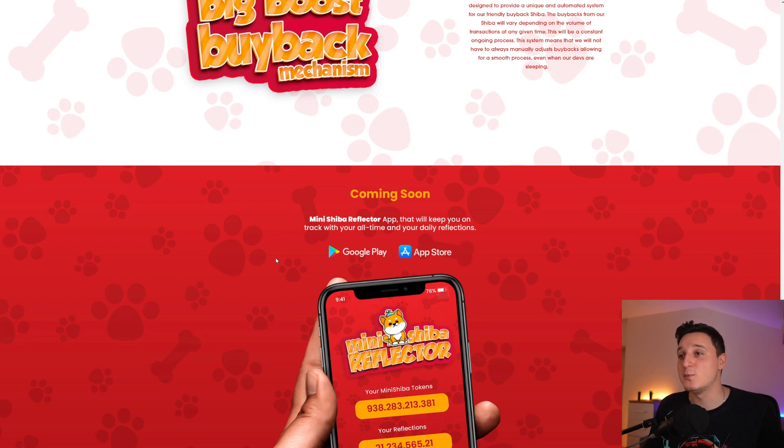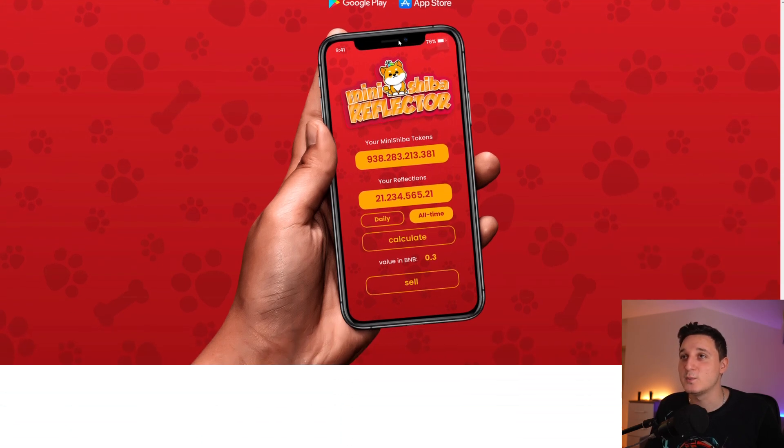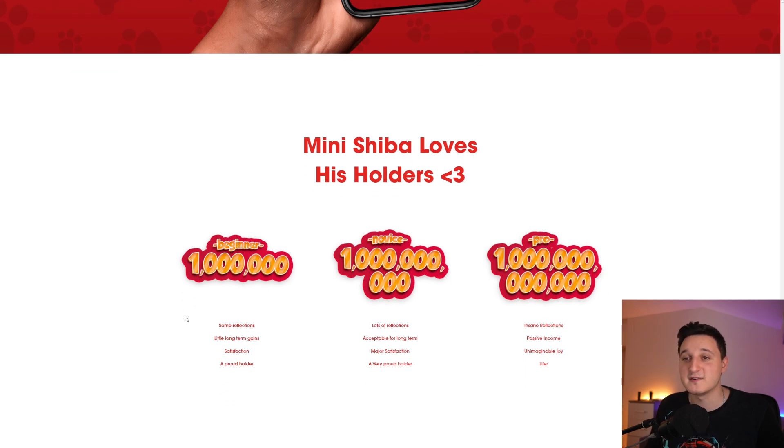Coming soon is the Mini Shiba reflector app, which will keep you on track with your all-time and daily reflections — you'll see how many tokens you're getting every single day. Mini Shiba loves its holders: the Beginner tier at 1 million tokens offers some reflections and little long-term gains. The Novice tier at 1 billion tokens offers lots of reflections and is acceptable for long-term holding. The Pro tier at 1 billion offers insane reflections, passive income, and unimaginable joy.